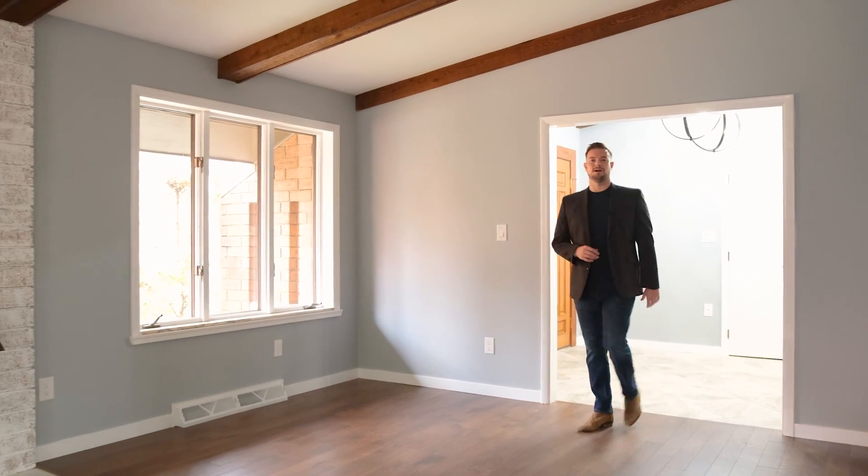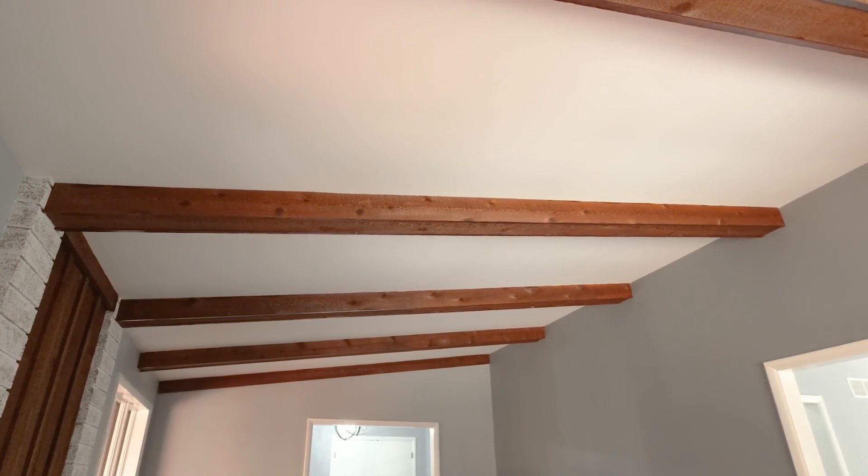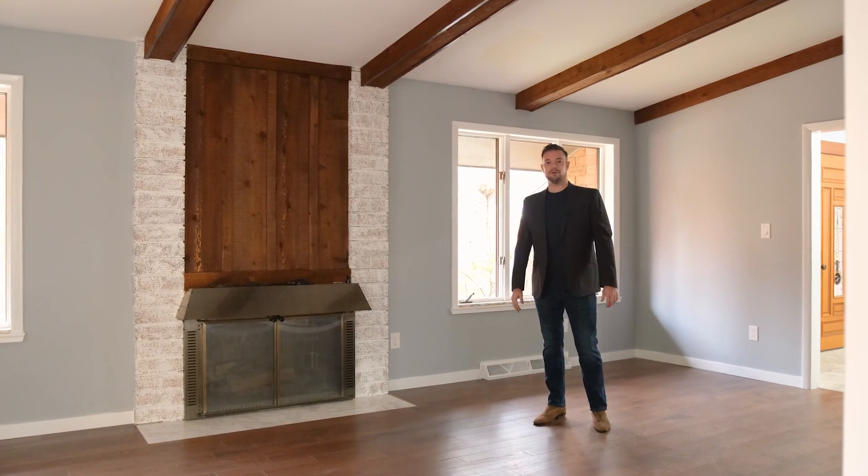You'll love the natural elements throughout this home, like the wood beams that grace the vaulted ceilings throughout the main floor, and the original wood facades on both fireplaces.